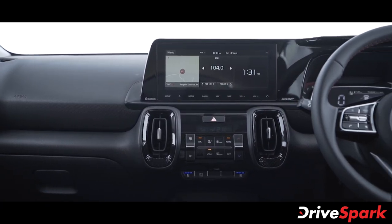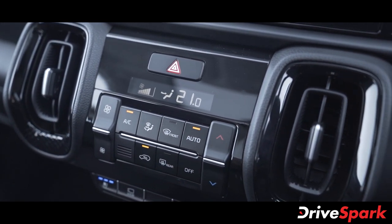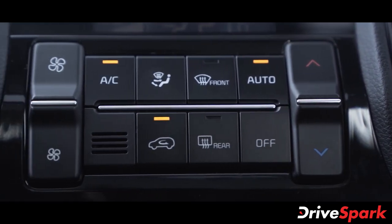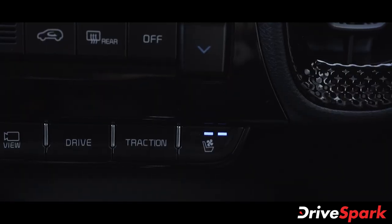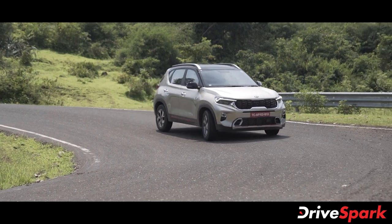The AC is a standard automatic climate control with physical buttons for manual operation. In this segment, the Kia Sonet offers drive and traction modes — including snow, mud, and sand as the three traction modes — as well as Normal, Eco, and Sport as the three driving modes.